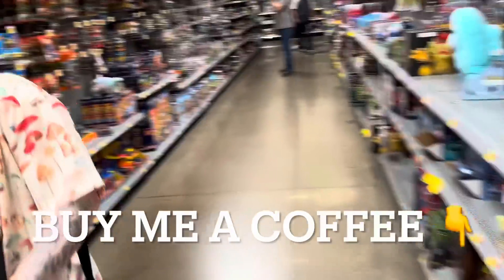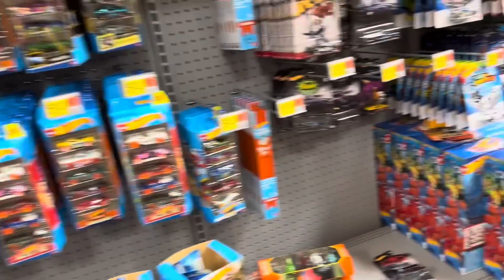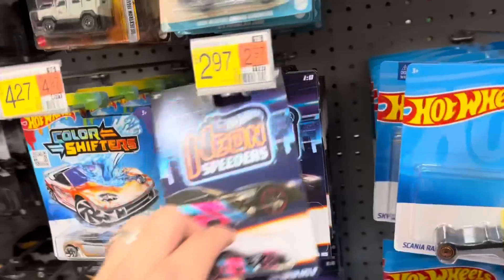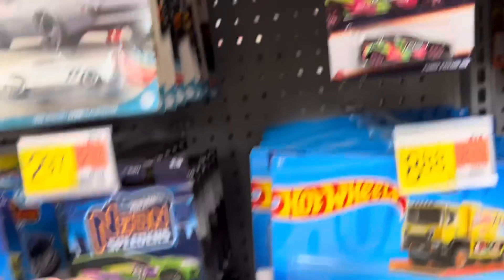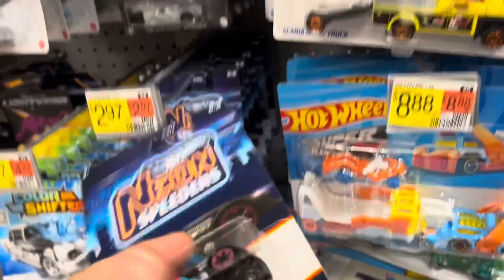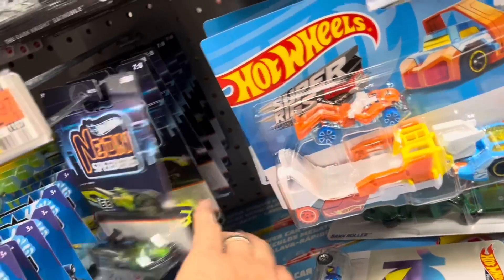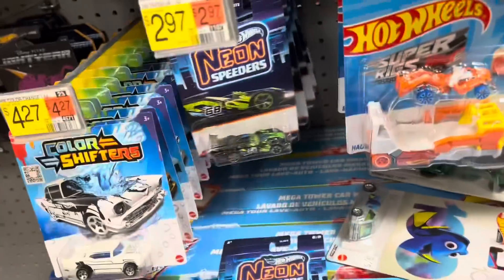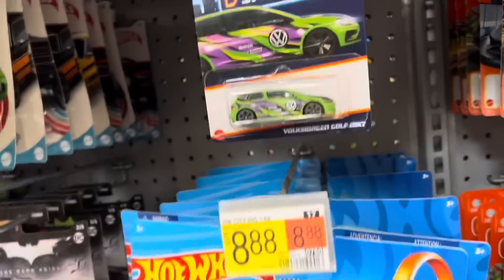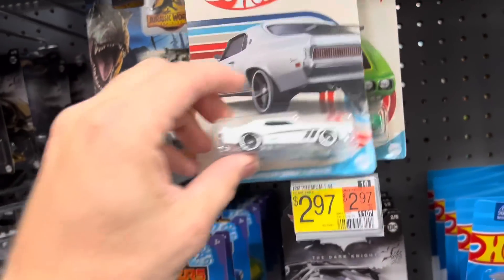So we've got obviously all the neon speeders over there on the display, and we also have them on the pegs as well. Here's the Focus and here is the Golf. Obviously we've seen the Viper before, the Funny Car, and the GT. So we just added two more — the Golf and the Focus.